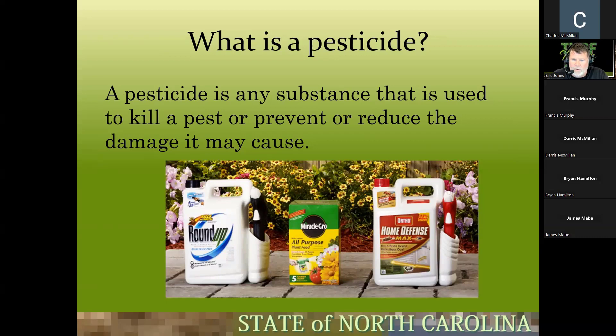What is a pesticide? A pesticide is any substance that can be used to kill a pest or prevent or reduce the damage it may cause. Homeowners can pick up general-use pesticides at any big box store, but they cannot purchase restricted-use pesticides — you need a license for that, and dealers keep track of who they sell restricted-use pesticides to. Even diesel fuel used to kill weeds is technically a pesticide, though it's not legal.